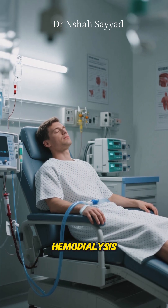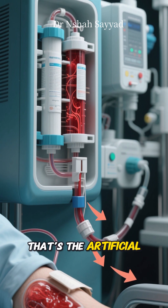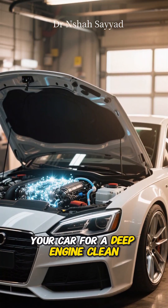There are two main types. The one you've probably seen in movies is hemodialysis. This is where your blood is drawn out, passed through a machine with a special filter called a dialyzer — that's the artificial kidney — and then the clean blood is returned to your body. Think of it like taking your car for a deep engine clean.